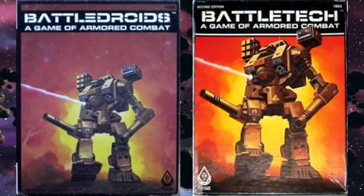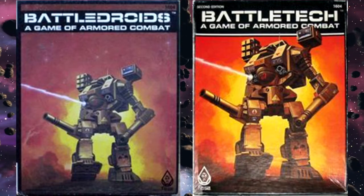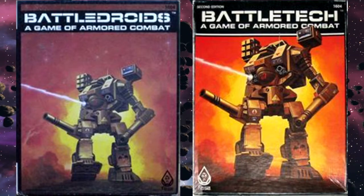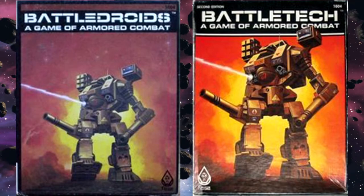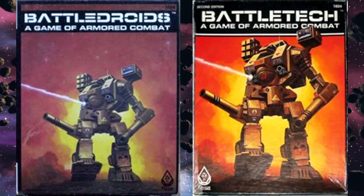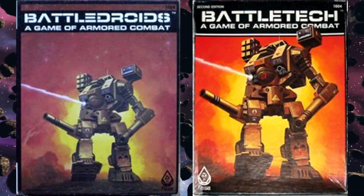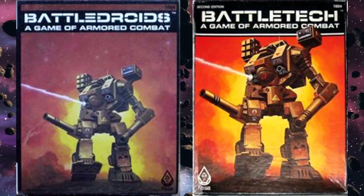At the time, Battle Droids had become Battletech, but this Scenario Pack straddles both names. The Battle Droid construction rules were used for the mechs introduced in this pack, but everything is labeled Battletech. Also, several BattleMechs introduced in the Battletech box set do not make an appearance, as only the 11 mechs introduced in the Battle Droids box, plus those introduced in this pack, are mentioned.